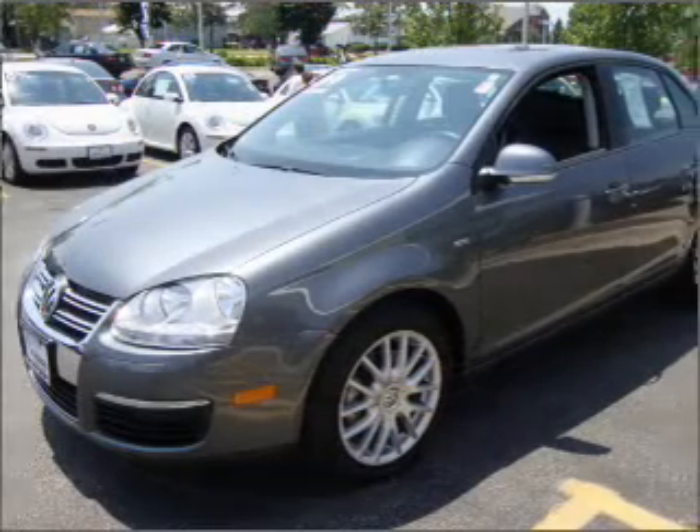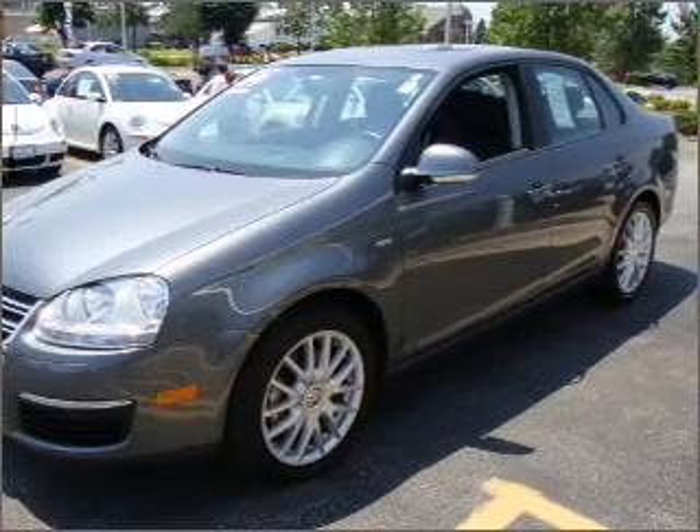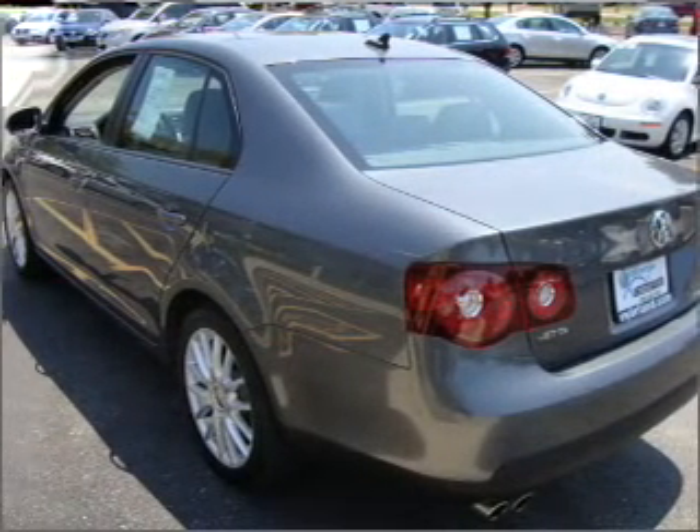With an efficient four-cylinder engine connected to a smooth-shifting automatic transmission, stand out from the crowd with premium wheels. Anti-lock brakes help you bring your vehicle to a safe stop, and heated seats are a desirable comfort feature.